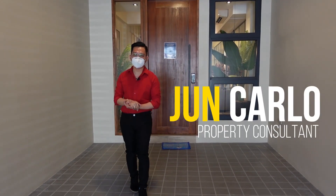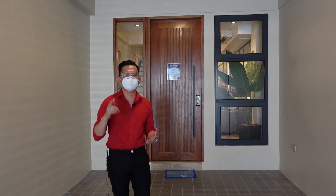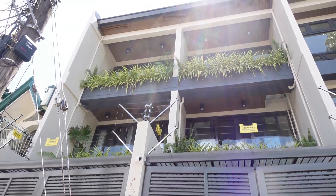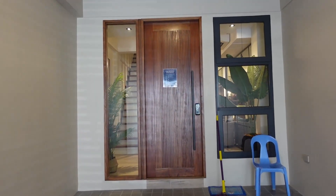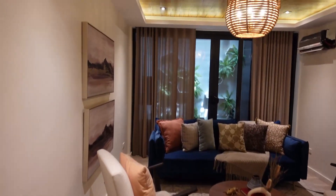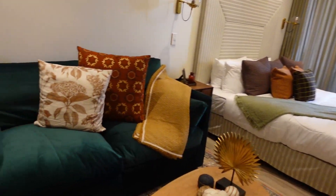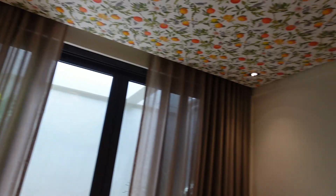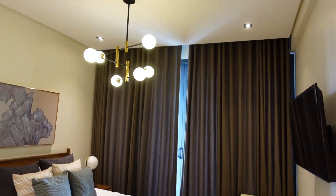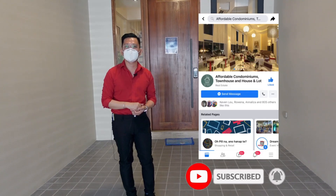It's a wonderful day ladies and gentlemen, I'm June Carlo, your property consultant, and we are here at Mandaluyo to feature a beautiful townhouse that could be your future home. But before that, please hit like and subscribe to our channel and like us on Facebook at Affordable Condominiums Townhouse and House and Lot.